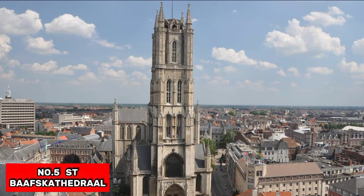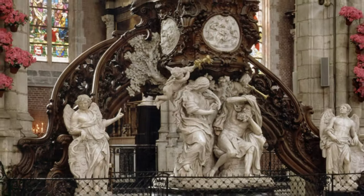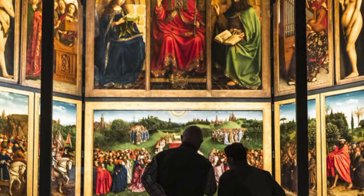At number 5, we have St. Bavo's Cathedral. This cathedral is not just the home of the Adoration of the Mystic Lamb — it's an architectural marvel in its own right, featuring stunning stained glass windows and original Rubens artwork.